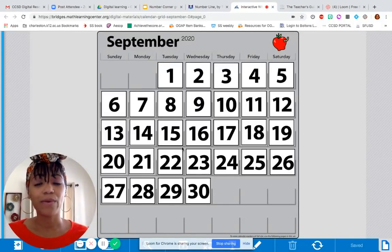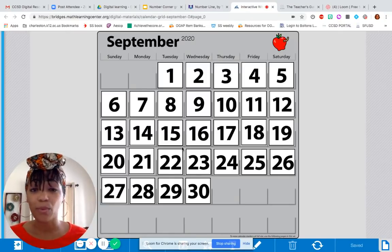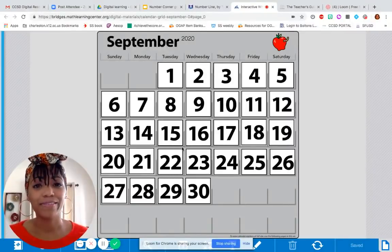So before we get started with September 8th, let's look and see what the calendar markers for the other days of September have looked like thus far. As I show them to you, I want you to just make some observations silently to yourself. If you have a notebook with you, you're more than welcome to write some of your thoughts down about things you see, and then we'll talk about it very briefly. Are you ready? Here we go. September 1st.